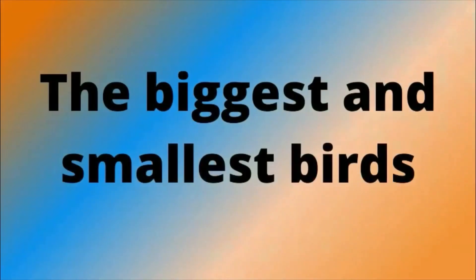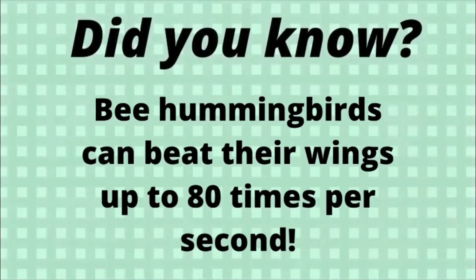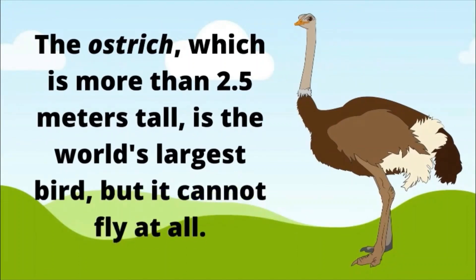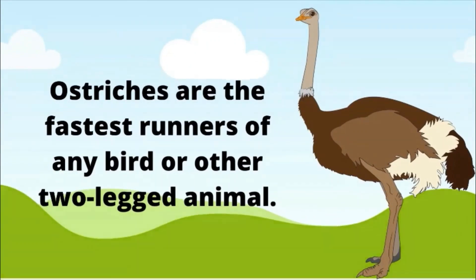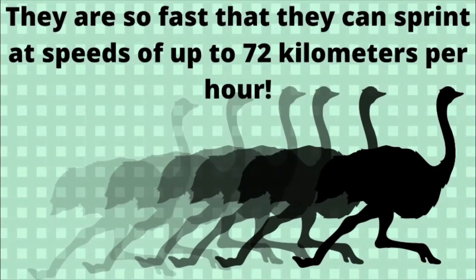The biggest and smallest birds. The bee hummingbird is the world's smallest bird. It measures about 5 centimeters from beak to tail. Did you know, bee hummingbirds can beat their wings up to 80 times per second. The ostrich, which is more than two and a half meters tall, is the world's largest bird, but it cannot fly at all. Ostriches are the fastest runners of any bird or other two-legged animal, and can sprint at speeds of up to 72 kilometers per hour.